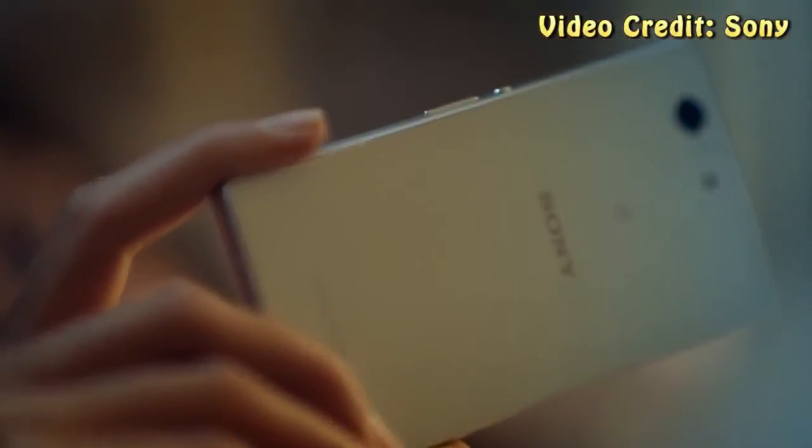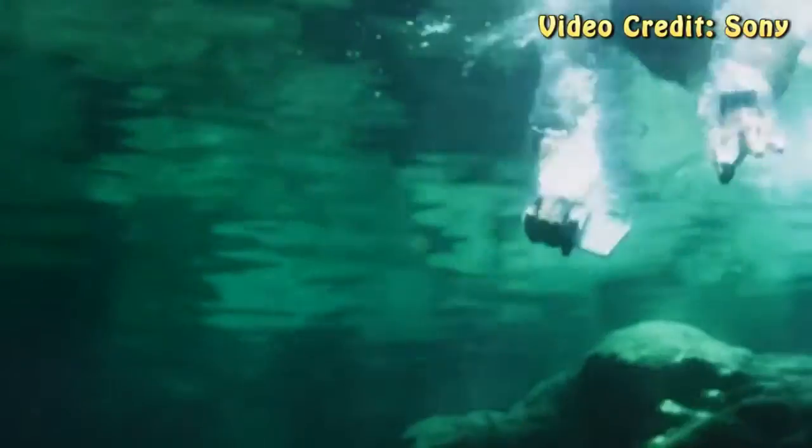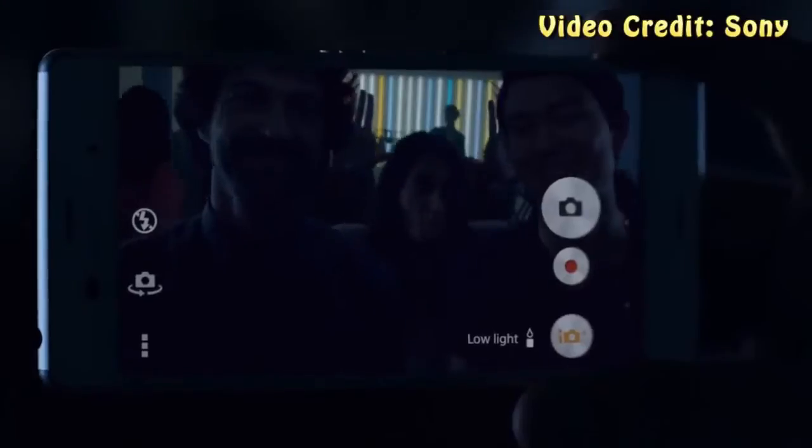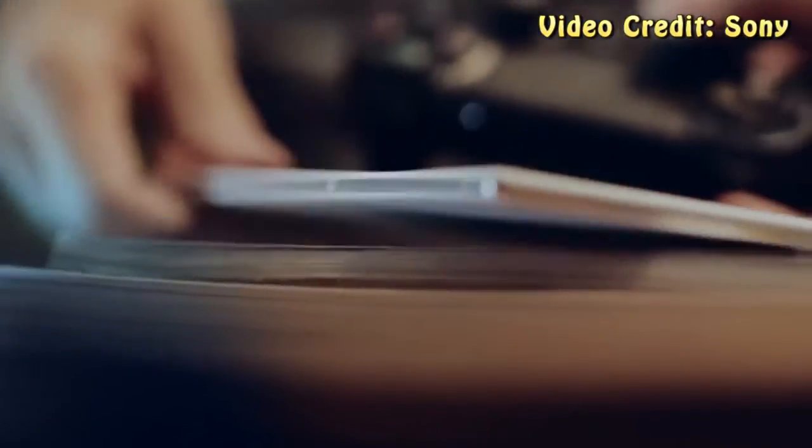Hey, what's up everyone, CTN Technology News here and today I'm doing a rumor video on the upcoming Sony Xperia Z4, which is going to be Sony's flagship smartphone going into 2015. Basically this phone could have a lot of cutting edge hardware because Sony's going to be trying to keep their smartphone relevant for a longer amount of time, so they can shift away from the 6-month release cycle that they've done in the past.